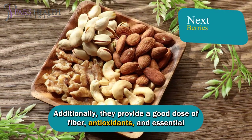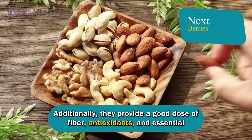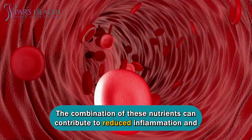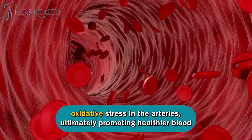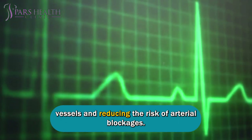Additionally, nuts provide a good dose of fiber, antioxidants, and essential nutrients like vitamin E and magnesium. The combination of these nutrients can contribute to reduced inflammation and oxidative stress in the arteries, ultimately promoting healthier blood vessels and reducing the risk of arterial blockages.